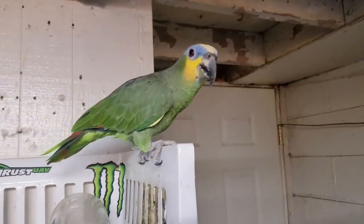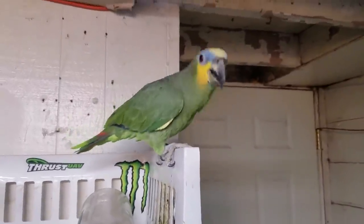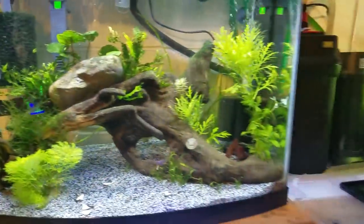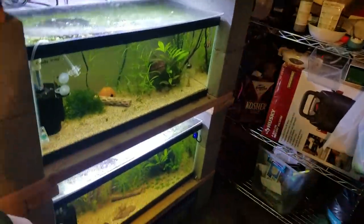If you're hearing an odd noise, that's Marley — an orange-wing Amazon parrot, the shop buddy. I just wanted to pan over so anybody watching wouldn't wonder about the noise going on.